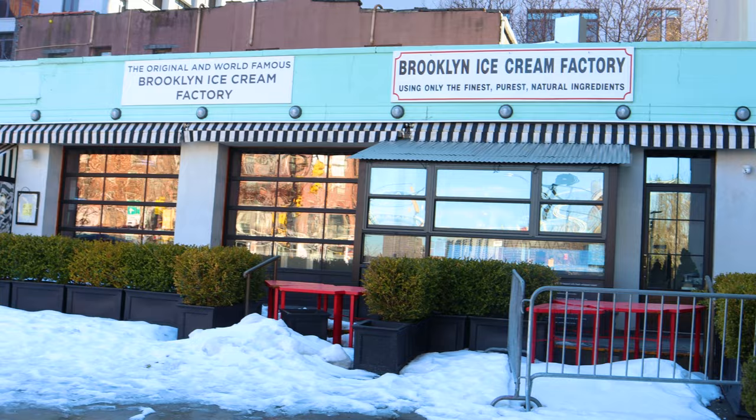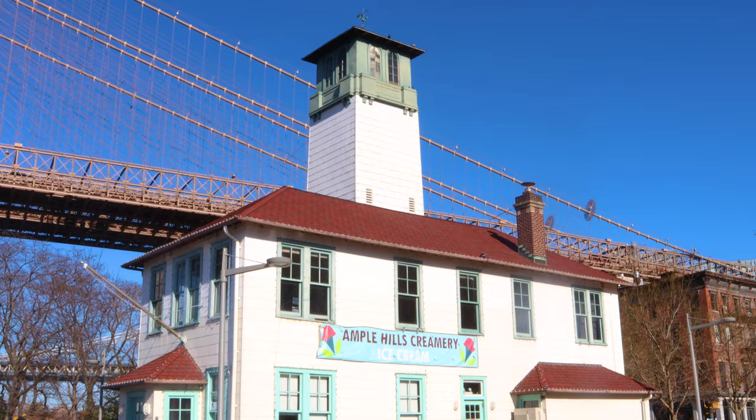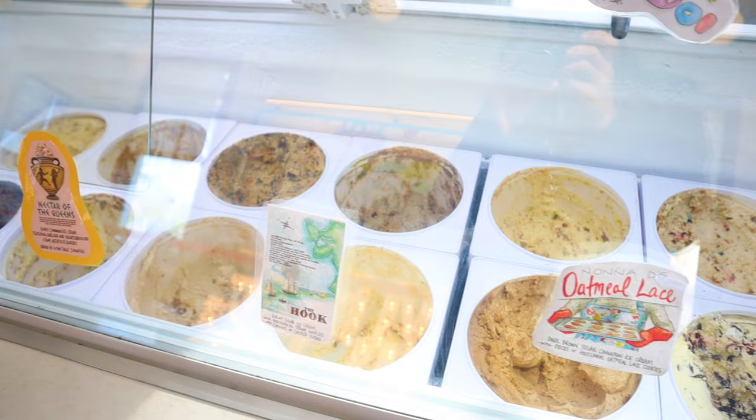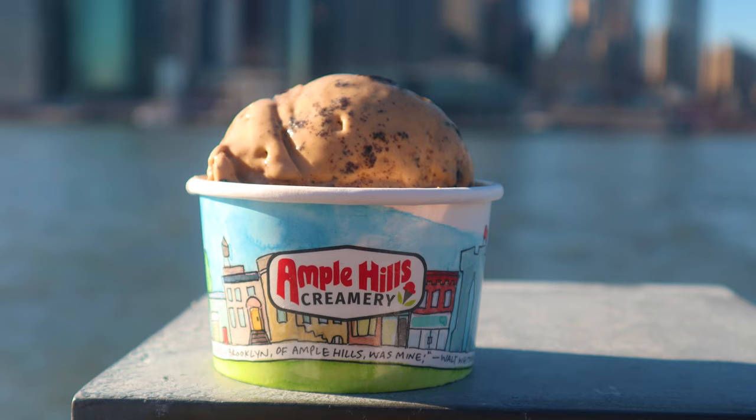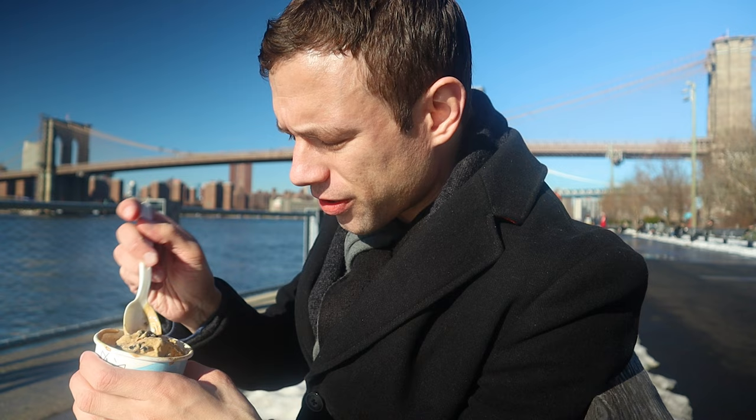About to get some ice cream at the Ample Hills firehouse location. While Ample Hills may be a chain, this is a very historic location in a beautiful old building with tons of history. Previously, this was the location of the Brooklyn Ice Cream Factory, which actually just moved a block away. Time for ice cream — I picked up this wonderful coffee ice cream with cookies in there.